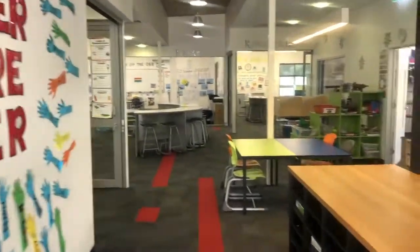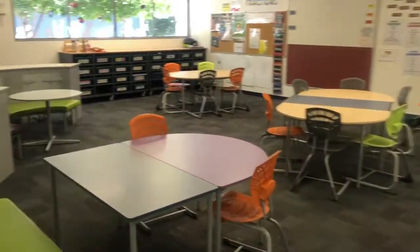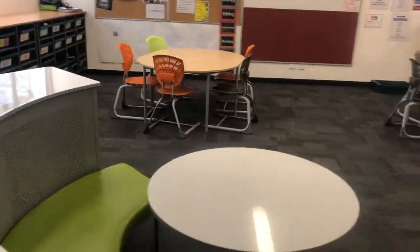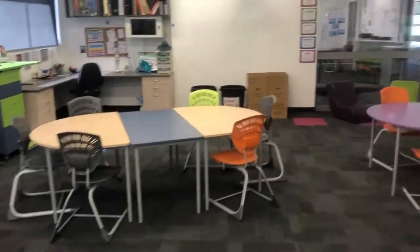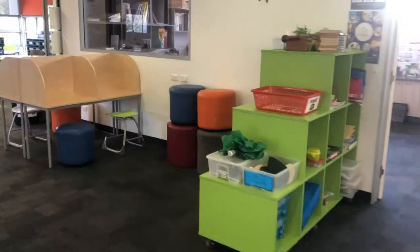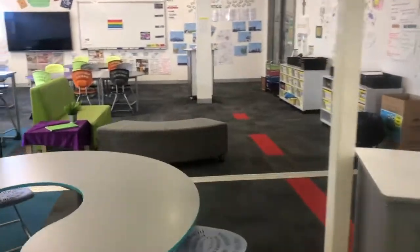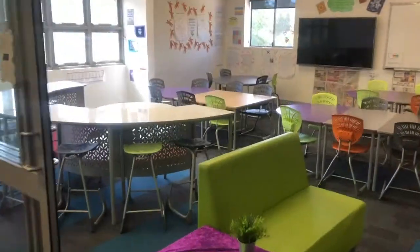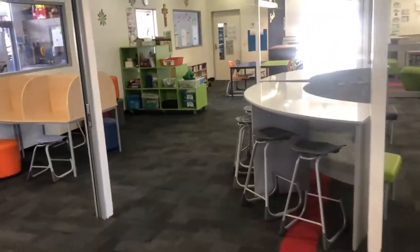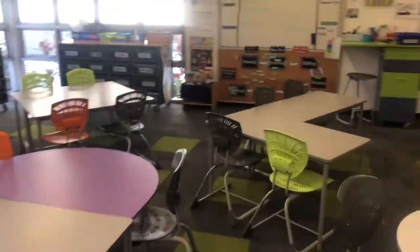Down the stairs from here is our year six cohort building — our senior leaders. This is another fantastically diverse yet practical layout. Our leaders love it here and gather in their campfire spaces often to discuss their responsibilities and duties as leaders of our school. The variety of seating options across all year levels allows students to choose their workspace according to individual preference, and they are encouraged to select productive work buddies as part of their ownership within their collaborative learning space.